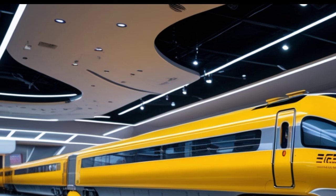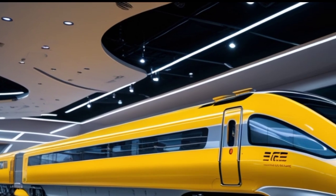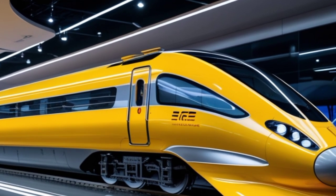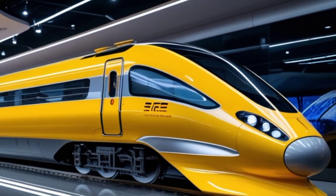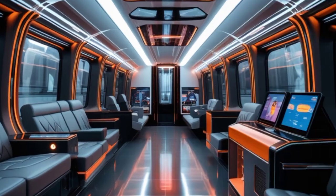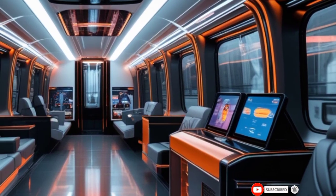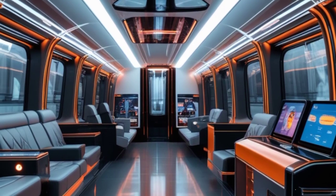The advanced braking system provides precision-stopping power, ensuring safety at all times, even during high-speed runs. The suspension has also been significantly improved, offering an ultra-smooth ride, reducing vibrations, and eliminating discomfort even at high velocities.